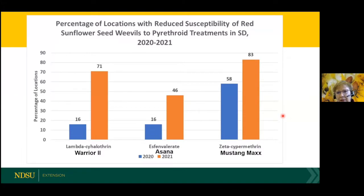If we look at the last two years in South Dakota, we've seen an increase in the percent of locations with reduced susceptibility in red sunflower seed weevil. That occurred for all the different chemistries tested, and it was highest for Warrior — a more significant increase. So there is something going on, and that's what we're trying to figure out with our research.